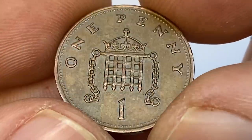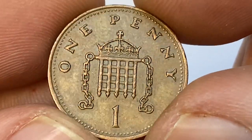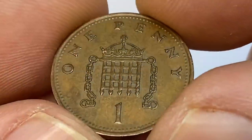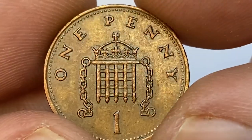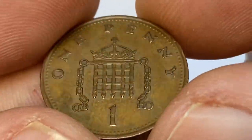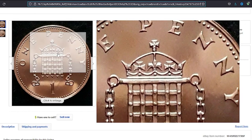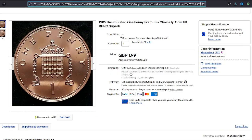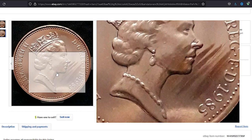Even up to mint state 66 they are worth just 50 cents at that grade. Only MS69, which is one grade lower than perfect condition, they are worth 10 dollars. On eBay they sell between 1 to 3 dollars depending on condition. For instance, this brilliant uncirculated specimen was sold for $2.28 on July 5th, 2022.